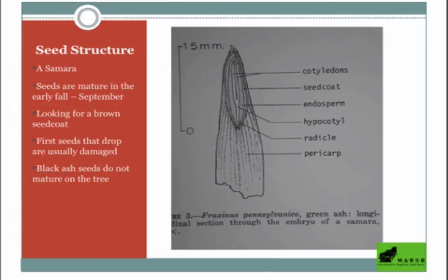An ash seed — the whole structure is called a samara. They're going to start maturing very soon: as early as mid-September last year, and they can hang on the tree for a long time — into November and even early December. What you want to do is look for a brown seed coat. The seed is actually inside the samara, and the samara helps with wind dispersal so seeds can fly away from the parent tree and germinate.